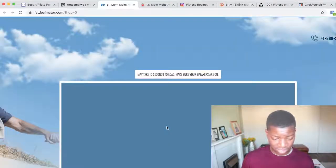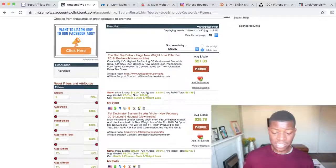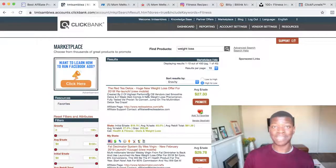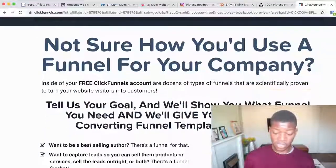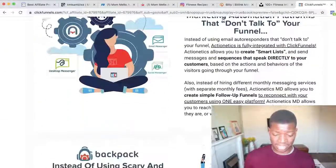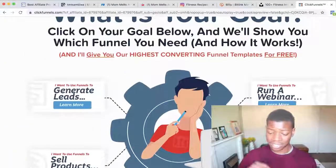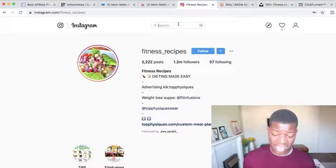You want to promote products that are selling and change them up often, because if the same person keeps seeing the same product they'll lose interest. That's why I recommend building an email list with ClickFunnels — every time someone is on your list, you can pitch them new products, send them emails with affiliate links, and keep making affiliate sales even beyond your Instagram page.